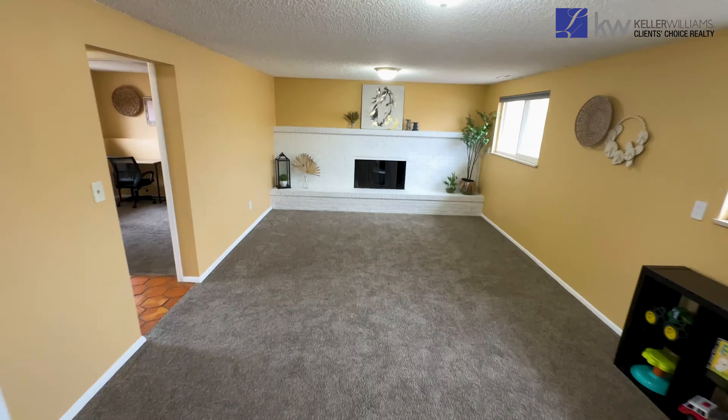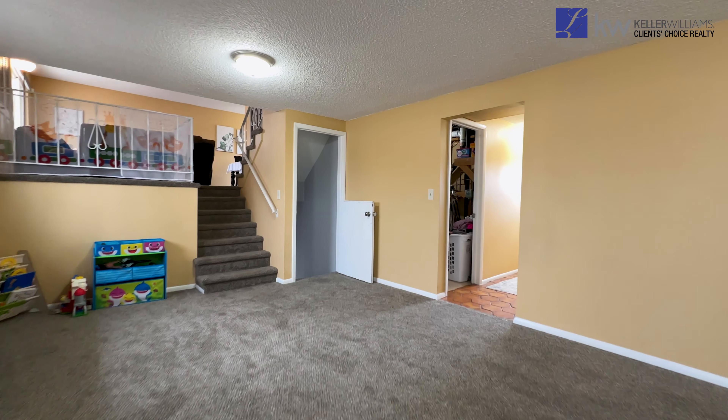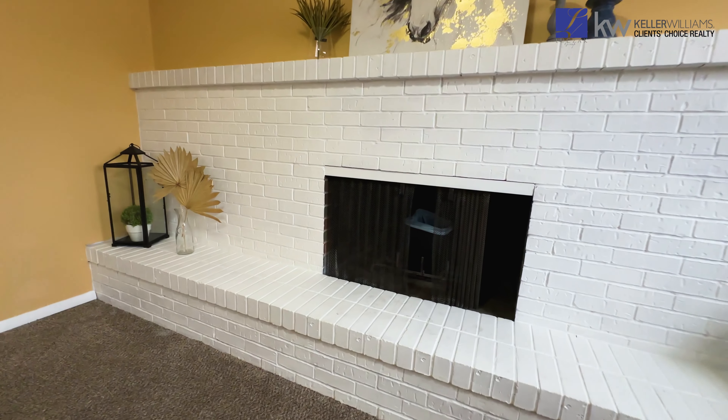As you go down the first set of stairs, you'll find yourself in the lower-level living room, which is carpeted and has this amazing fireplace and mantle.